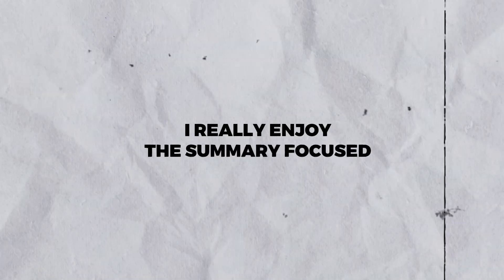I highly recommend just checking this one out because it can be a huge time saver. If you're someone that goes through articles, I really enjoy the summary-focused items — especially the YouTube summary ones and Summarize here for articles, blog posts, and emails. I think that will be a huge help moving forward from a productivity standpoint so you don't have to read through everything and waste a bunch of time.